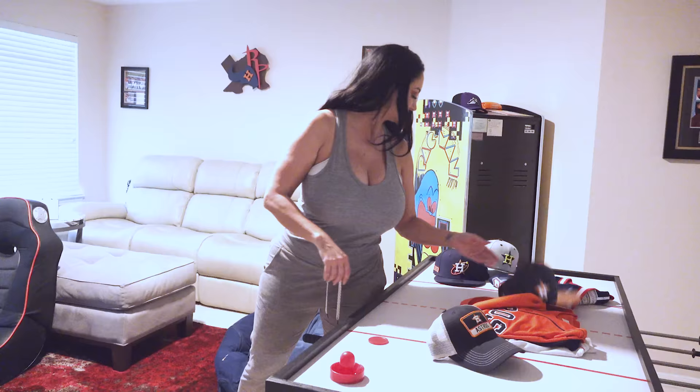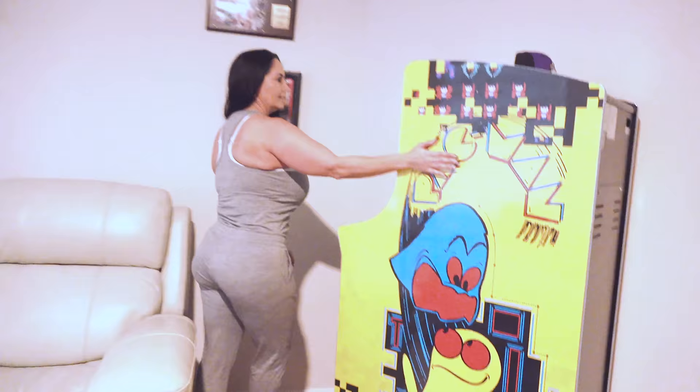Over here I've got a Pac-Man Pixel Bash arcade cabinet — let me show you some of the games.